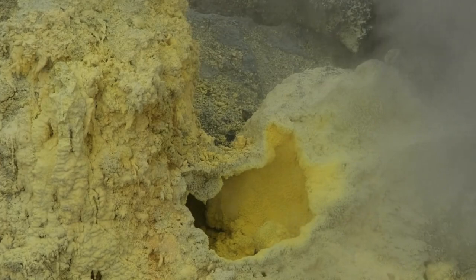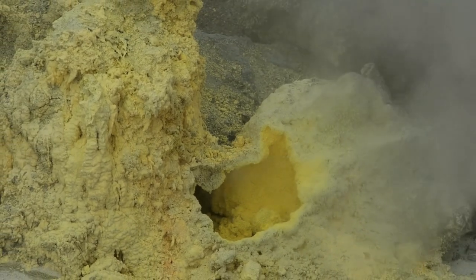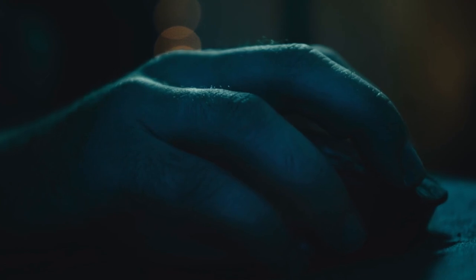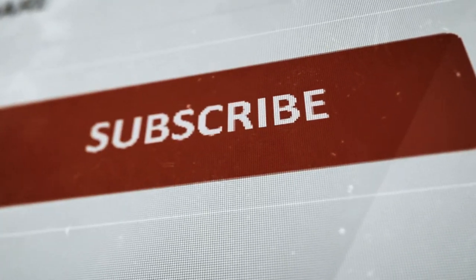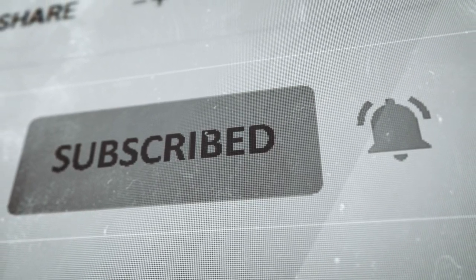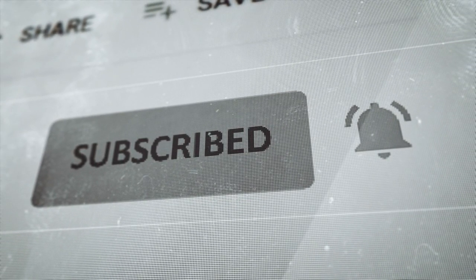If volcano shows and live science excite you, like and share this with friends who love urgent real-world events — they could thank you when we upload that eruption moment. Hit the bell so you don't miss that historic flash under the ocean. We're at the dawn of a new era, and you're standing front row. Let's not miss this together.